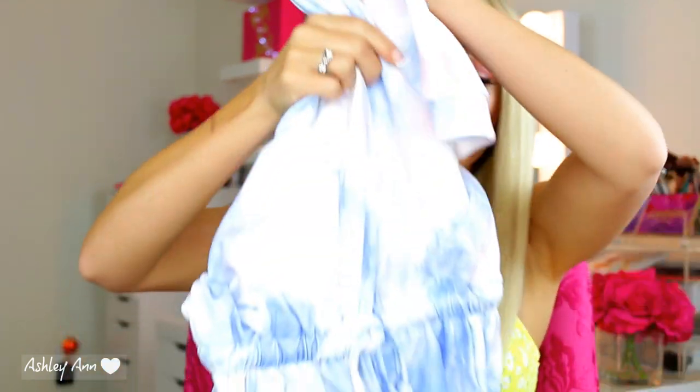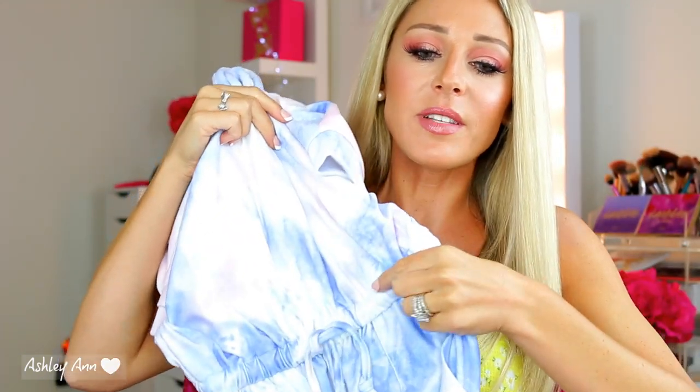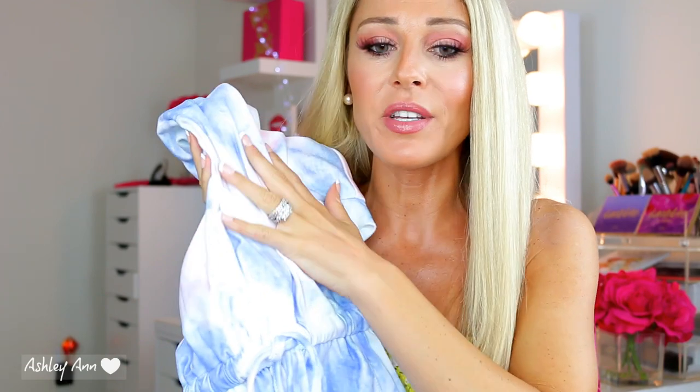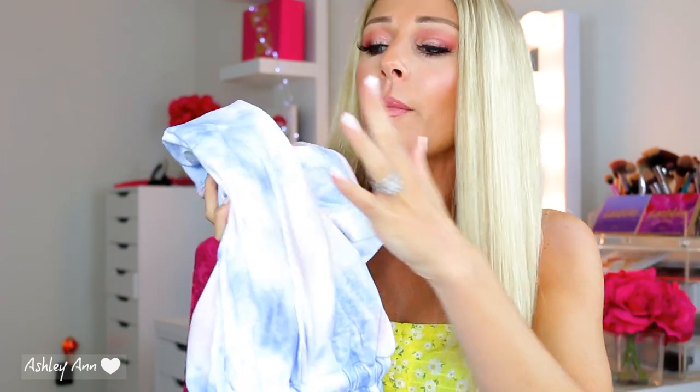It is this tie-dye jumpsuit loungewear set. It's so comfortable. I did not know this was a one-piece set until I got it, but I'm not mad about it at all. You kind of just wear it — it's high-waisted, meant to go up high, with a little drawstring. This is made very nicely. I don't even know how to describe the fabric — it's just very soft. It's not like a sweatpant or sweatshirt material, just a very soft fabric.